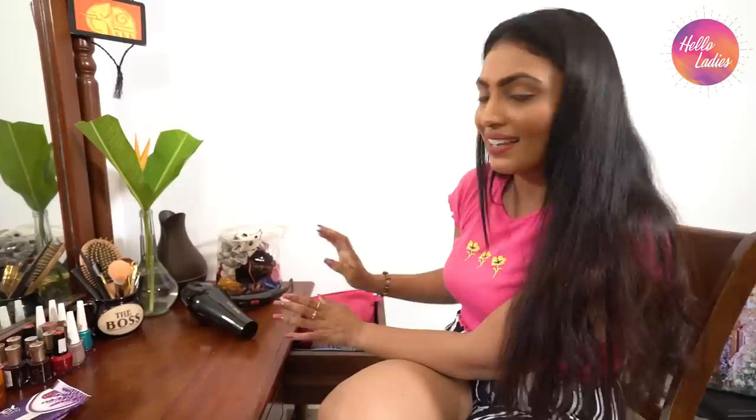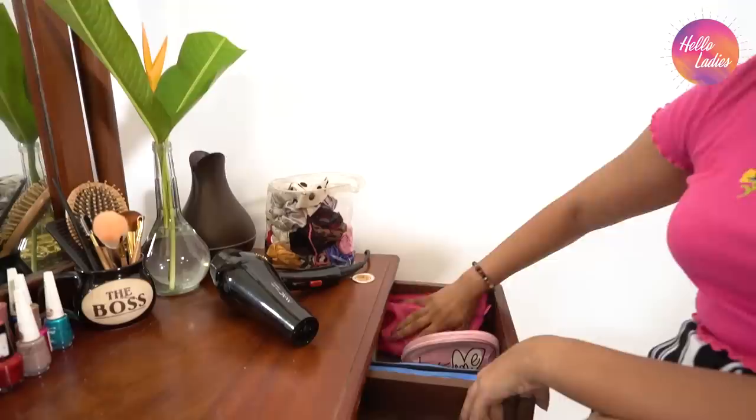If you have a plastic bag or a piece of paper, I will use this as well. I will use this as well as a drawer.